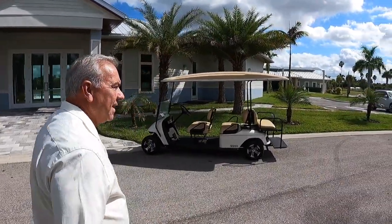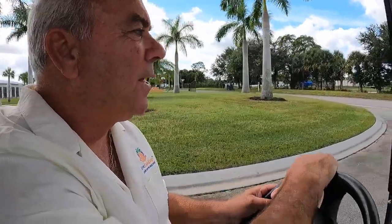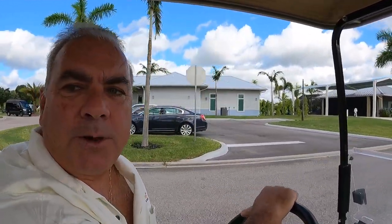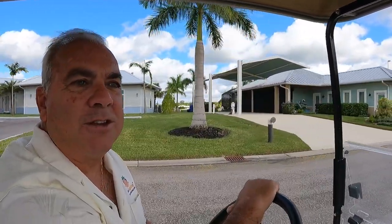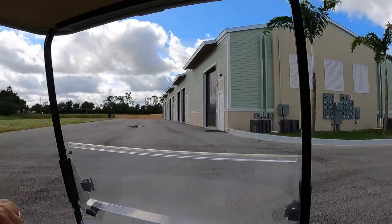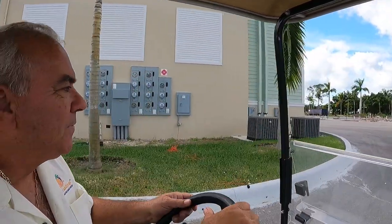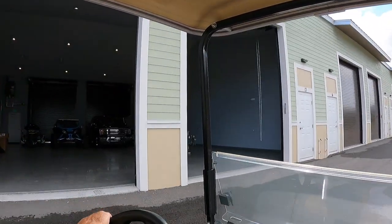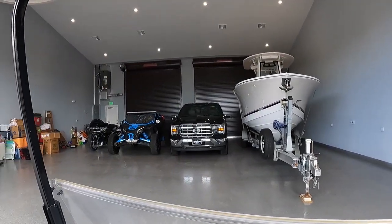One thing we've implemented is storage, because a lot of our owners come down for quite some time. We've finished and sold out building one and are now into building two. A lot of our owners leave their boats, an extra car, or motorcycle so that if they run down to Florida in the summertime, they have transportation here — inside, protected, and air-conditioned. All units average around 2,000 square feet.